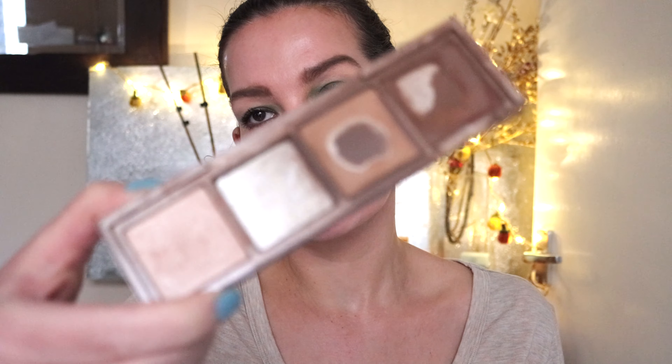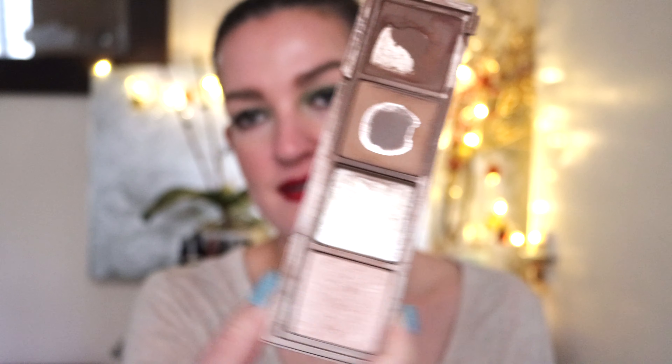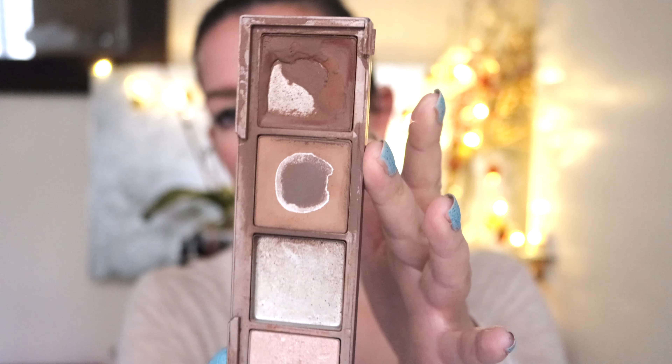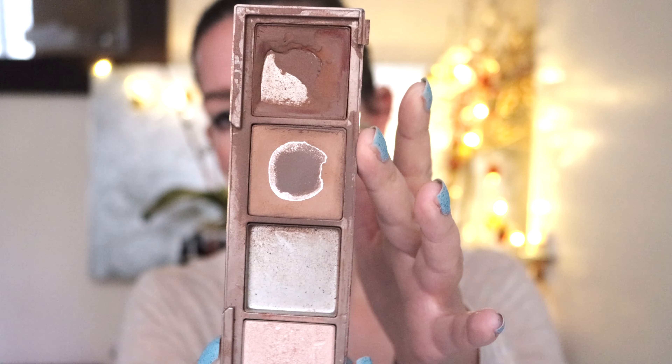The first product is the Urban Decay Shapeshifter Palette. This was in my project pan last year and I made really good progress, but I haven't actually used the products up. This year I really want to use up a lot of what's in this palette because it is falling apart. These are the powders — the two that were in last year's project pan have a big dent in them. I'm introducing the contouring powder and the bronzer into this project pan.